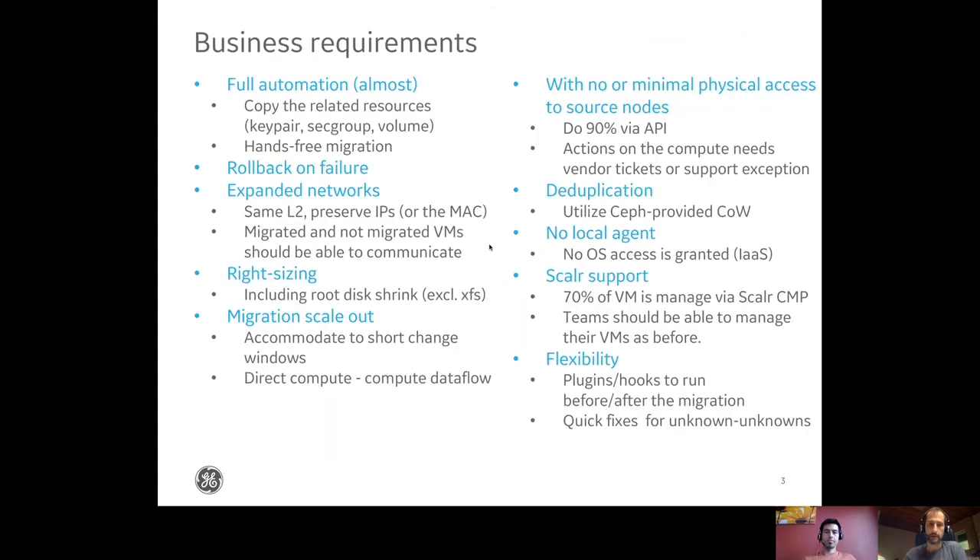We gathered the business requirements before starting. The key requirement was full automation. The reason is simple: the team is small, the change windows are very short, so there is no time for improvisation. Everything has to run automated, and if something goes wrong or we hit some edge case, we have to be able to roll back. Another requirement is to preserve the IPs as well.